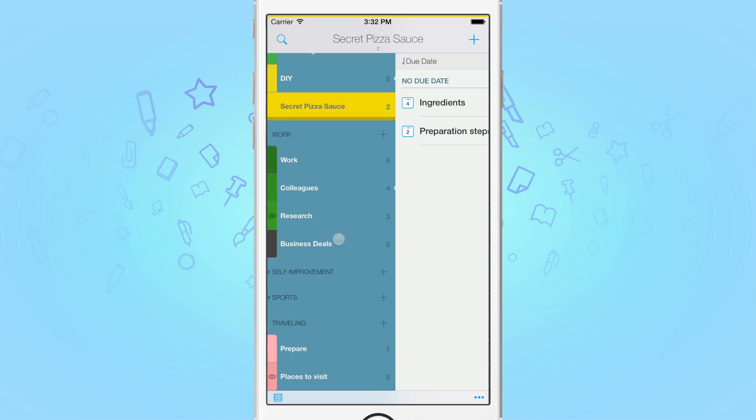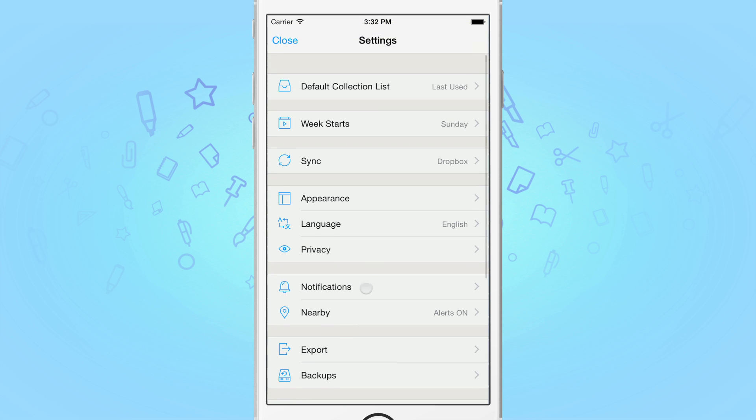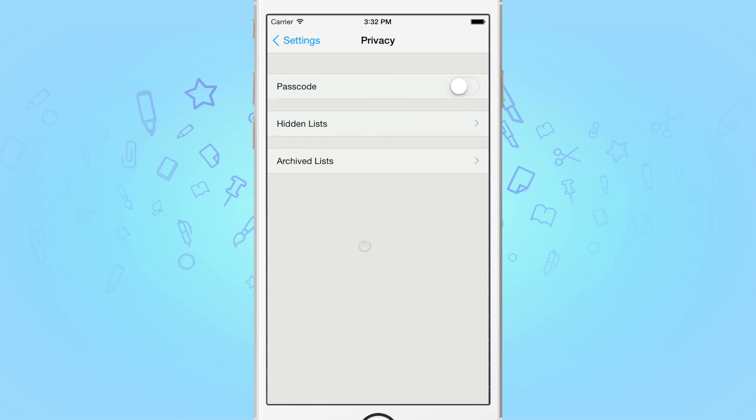First, scroll to the bottom of the list panel and tap on the gear icon to pull up settings. And tap Privacy. Here, you'd first need to enable passcode. Let's do that.